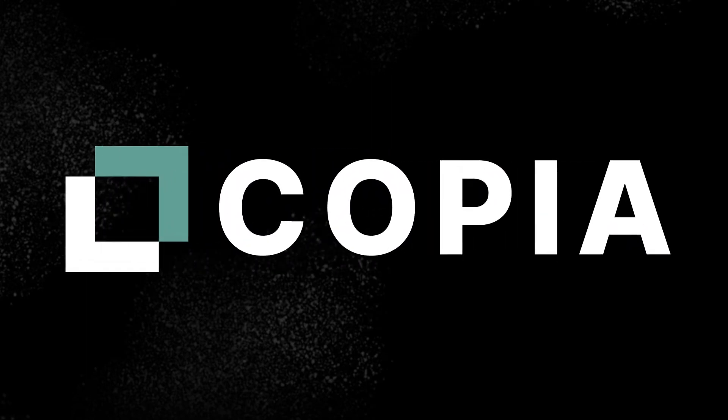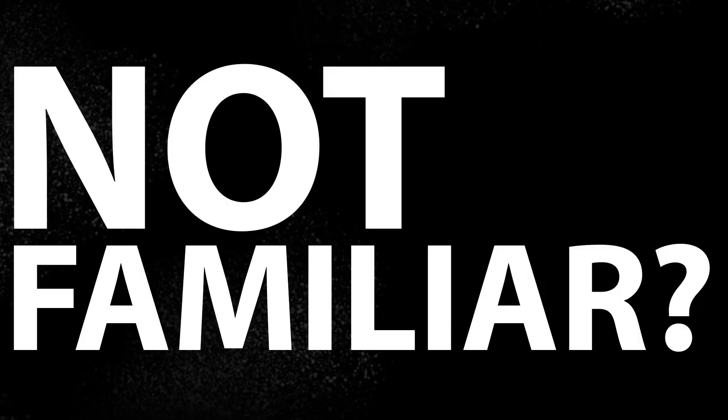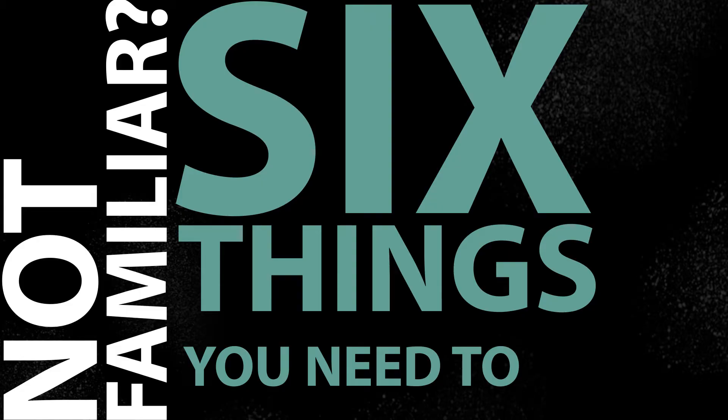Copia Automation brings Git-based version control to your PLC programming and automation projects. Not familiar? Here are six things you need to know.